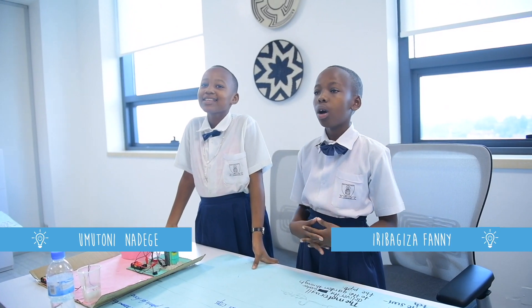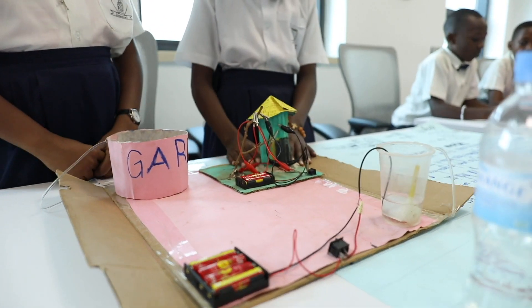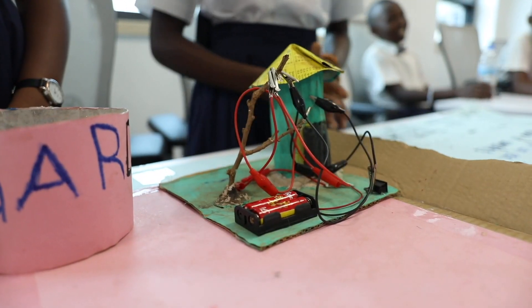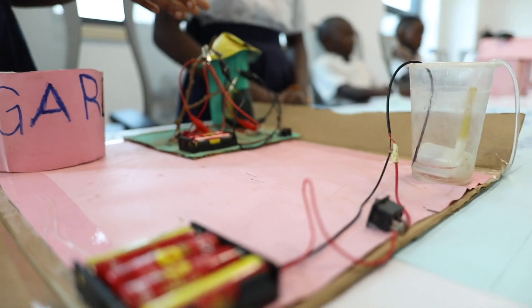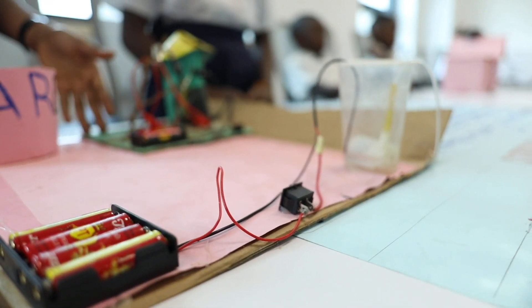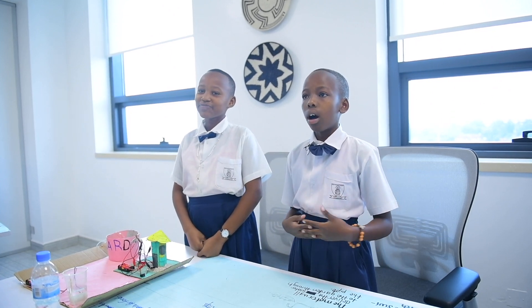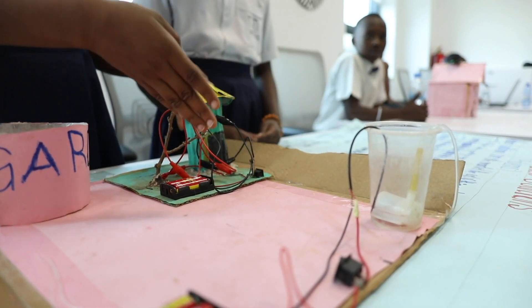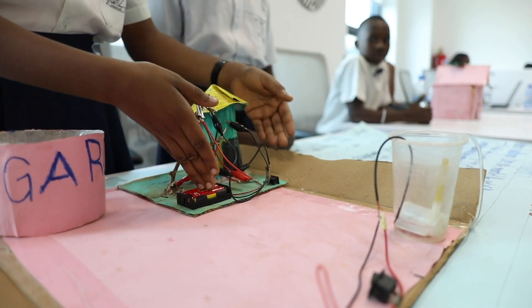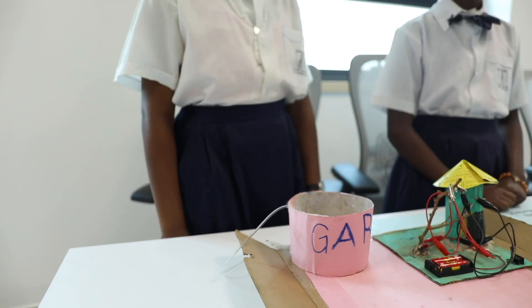We are going to present to you our project on education. We will start with the problems that are in the society. When I walk around I see that in the markets the cost of things has increased, especially in summer time. So we had the idea to make this project to help water plants for food.